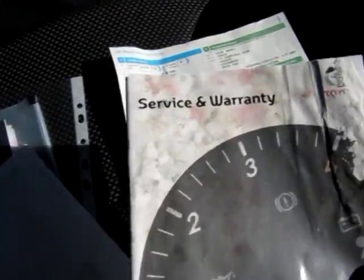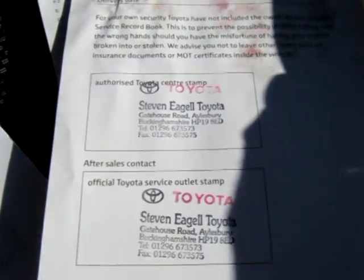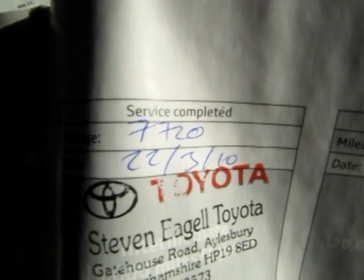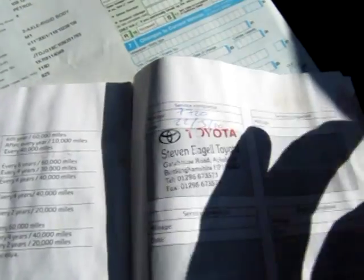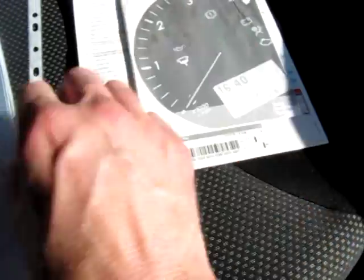The service history: it's got a service book — there's been some water damage at some point but it is the service book for the car. The supplying dealer is Steven Eagle Toyota of Aylesbury. Because it's just over two years old, it's got the first Toyota stamp at 7,700 miles on the 27th of March 2010. We're going to have the car serviced next week, so the warranty will still be valid until the 31st of March 2012.